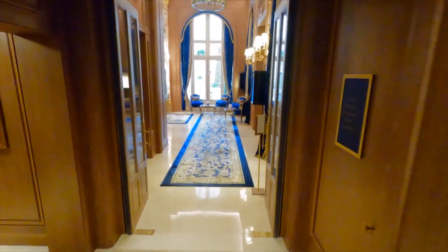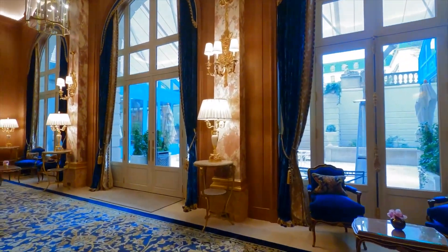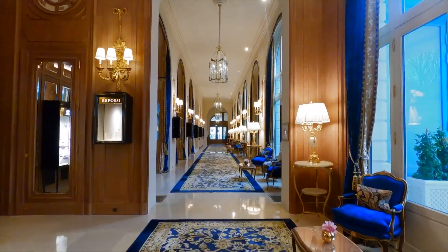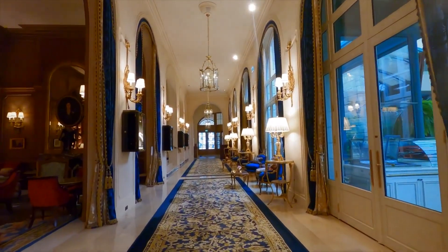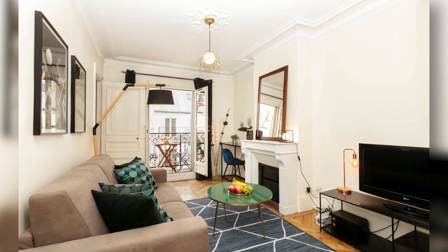Number one: Magnificent Loft Apartment in the Latin Quarter. Our top Airbnb in Paris is located in the fifth arrondissement, popularly referred to as the Latin Quarter. Whether you're traveling alone, in a big group, or planning a long stay, this loft residence in Paris's Latin Quarter might be the perfect Airbnb for you.